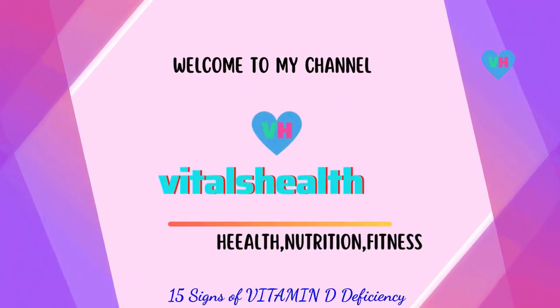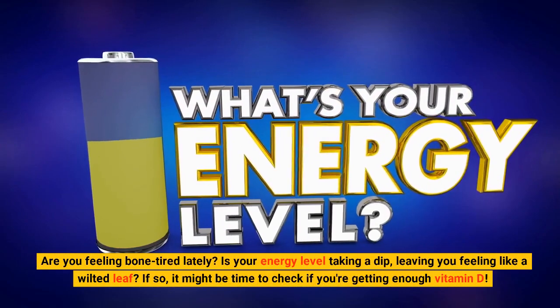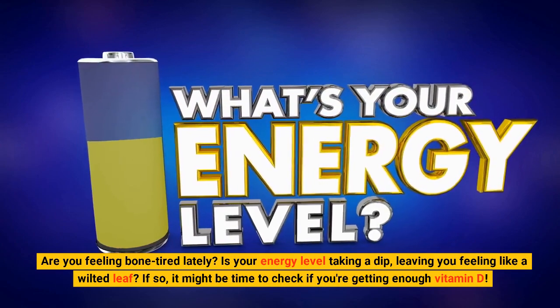15 Signs of Vitamin D Deficiency. Are you feeling bone-tired lately? Is your energy level taking a dip, leaving you feeling like a wilted leaf? If so, it might be time to check if you're getting enough vitamin D.